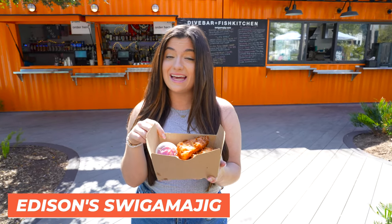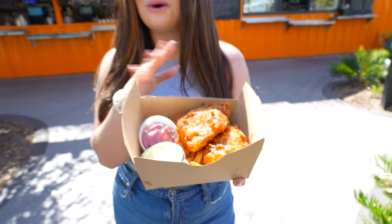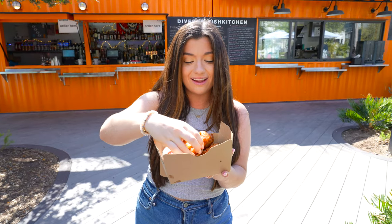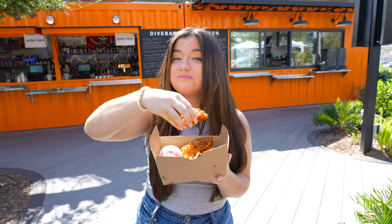My favorite place in Sparkman is Edison's Swigamajig — it's absolutely delicious. They have the freshest fish and chips, which is what I ordered, and a total pro tip: you have to ask for their tartar sauce. It's very different from any other one I've tried — it has like curry or something really good in it. Highly recommend. Let's dig in. Super good.